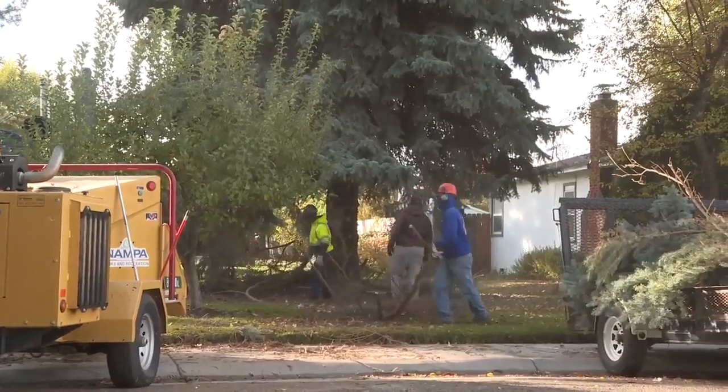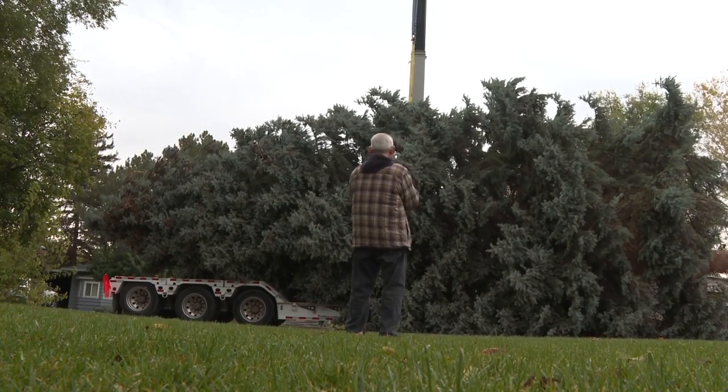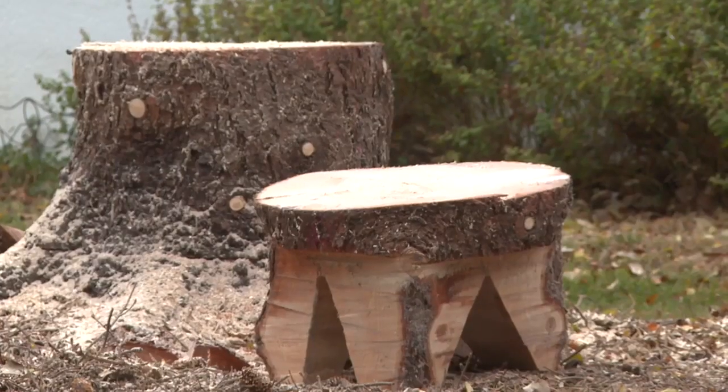After decades of holidays at their home, the Gramkos' now adult daughter will finally get to see the tree live out its full potential. She grew up here all her growing up years. She always wanted to decorate this tree. We had no way of decorating that whole tree, but she did sneak bulbs from our tree out and put them on it a few times.